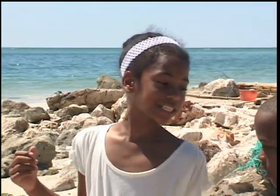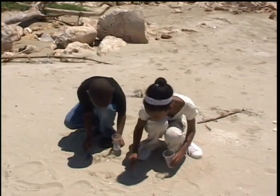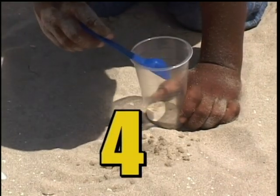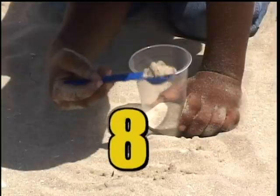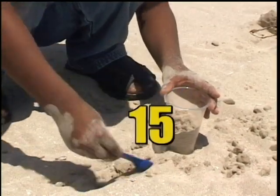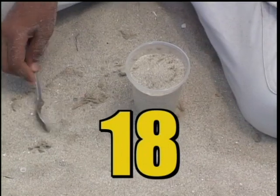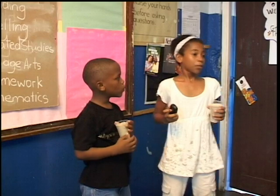We need to fill the cup before Miss gets back. Nine, ten, eleven, twelve, thirteen, fourteen, fifteen, sixteen, seventeen, eighteen, nineteen, twenty! How much do you have? Twenty! Sixteen! We're back at school!